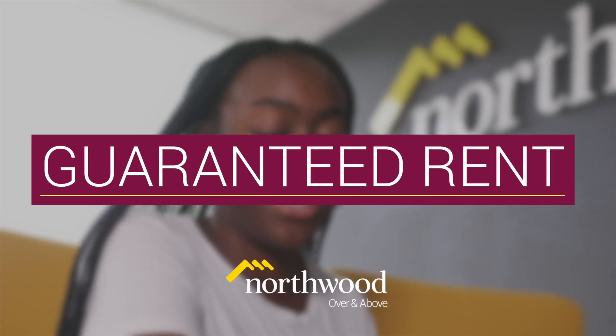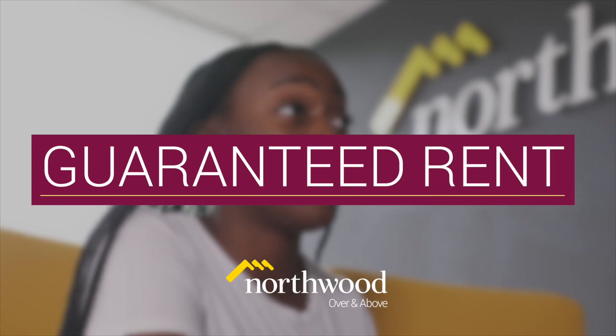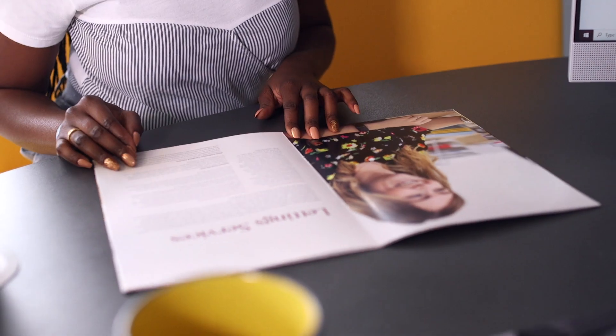The simple question is, would you like Northwood to take all the risks, all the concern, all the worry out of the risks of renting a property, or not? What Guaranteed Rent allows a landlord to do is actually have a completely hands-off property investment. We guarantee, with our own back pocket, not an insurance policy, to give you a set amount every single month.